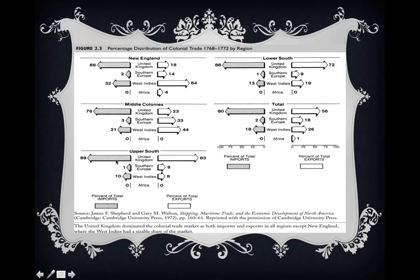For the Upper South, the United Kingdom is by far the most important for imports, followed by the West Indies. On the export side, 83% of Upper South exports are going to the United Kingdom, compared to 56% for all colonies in total. For the Lower South, the same pattern holds — the United Kingdom is the most important source of imports, followed by the West Indies, and the United Kingdom is much more important to the Lower South in terms of exports than for all colonies as a whole.